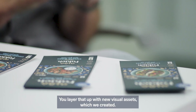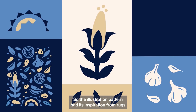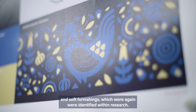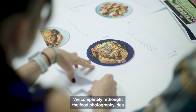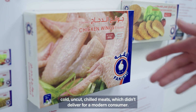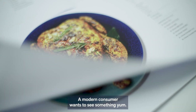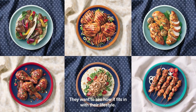We layered that up with new visual assets which we created. The illustration pattern had its inspiration from rugs and soft furnishings, which again were identified within research. We completely rethought the food photography because that was one element in the existing packaging — cold, uncut, chilled meats — which didn't deliver for a modern consumer. The modern consumer wants to see something inviting, a serving suggestion, and how it fits in with their lifestyle.